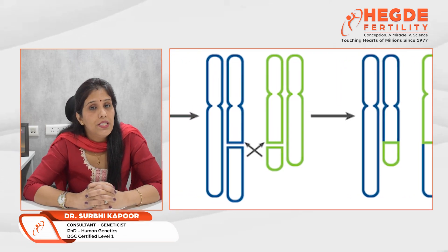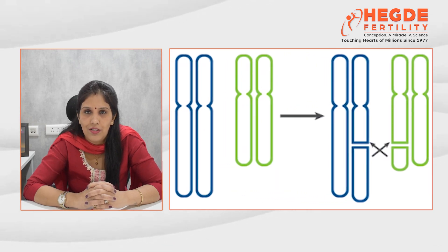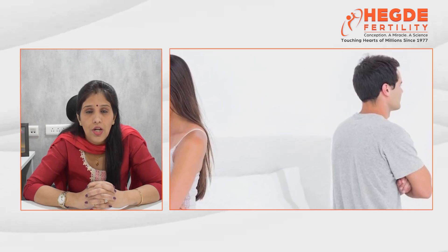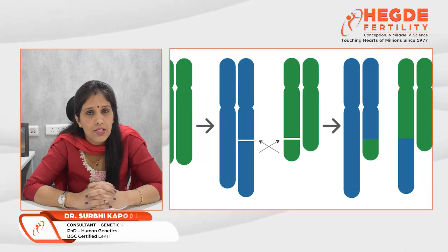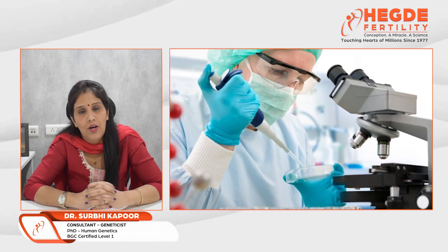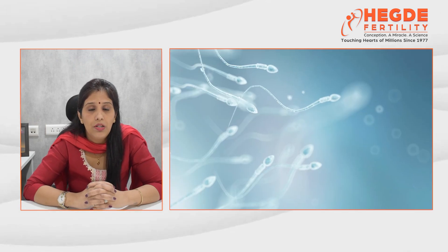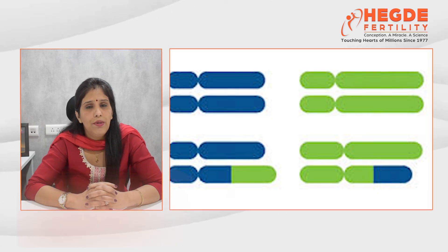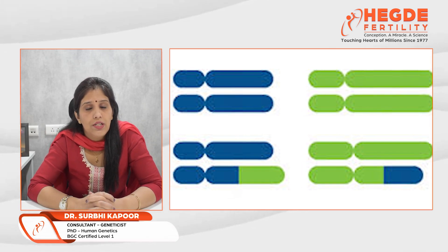Second comes PGT-SR — pre-implantation genetic testing for structural rearrangement. This advanced genetic testing is usually advised to couples who have been found to have inherited chromosomal structural rearrangements identified in their karyotype, as these individuals are at increased risk of having an embryo with an abnormal count of chromosomes — either a gain or loss of chromosomes. Many types of structural rearrangements exist, such as inversions, duplications, and deletions.